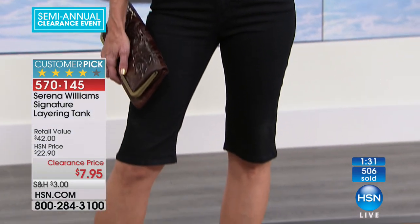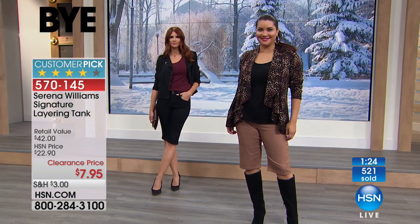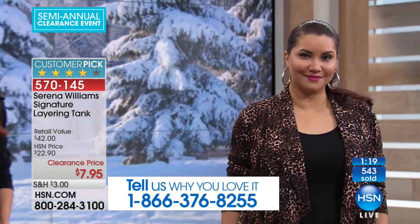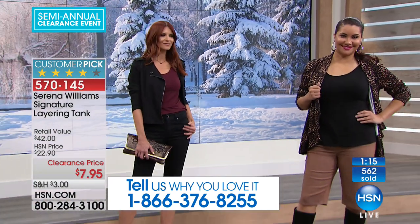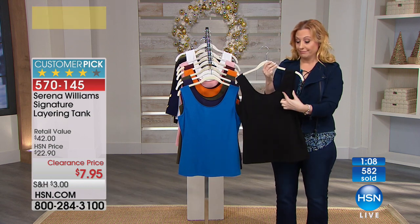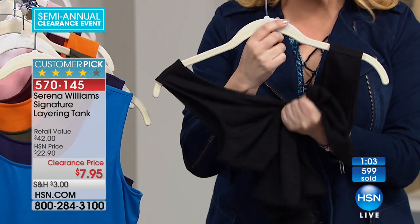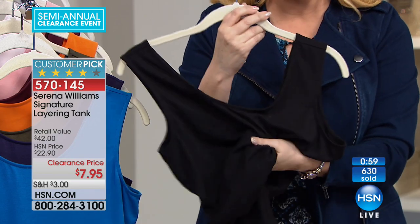I would get a couple colors. When you get this home and try it on, you're going to feel so comfortable in it. You're going to think, oh, I should have gotten more. I can always use another white tank, I can always use a black tank. Think — do you have an actual tank that's black, bra friendly, scoop neck, really soft stretchy jersey? High end fabric on this.